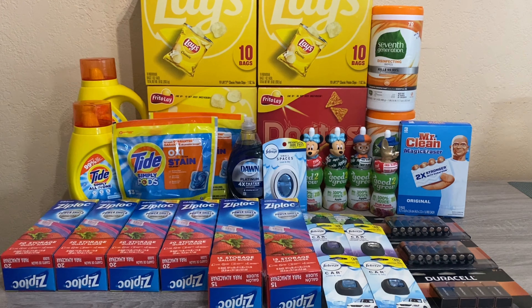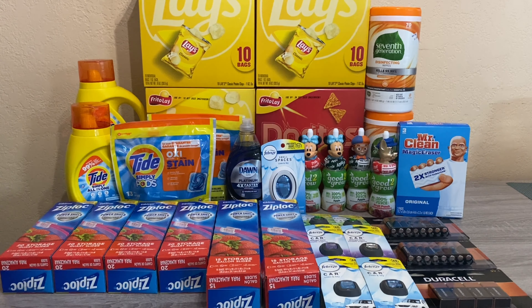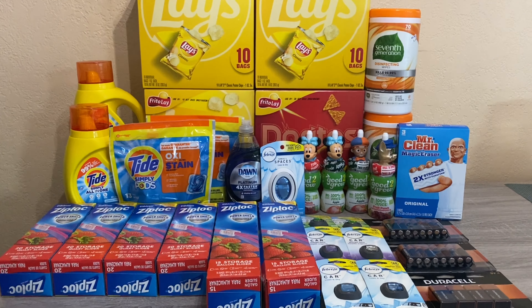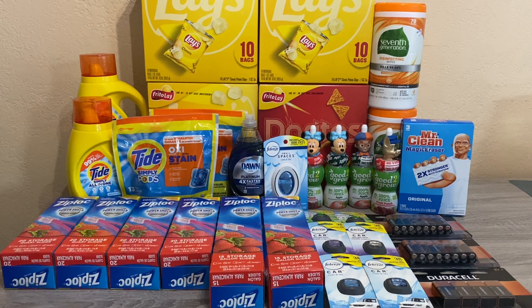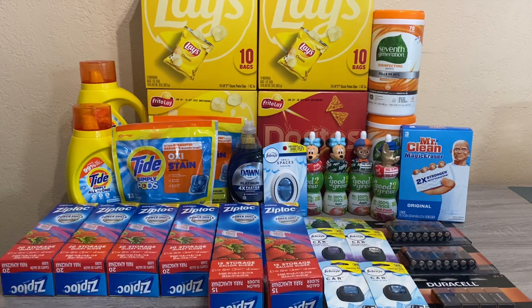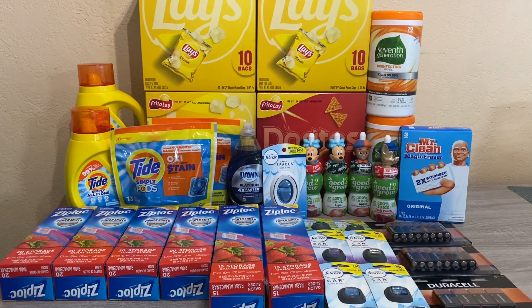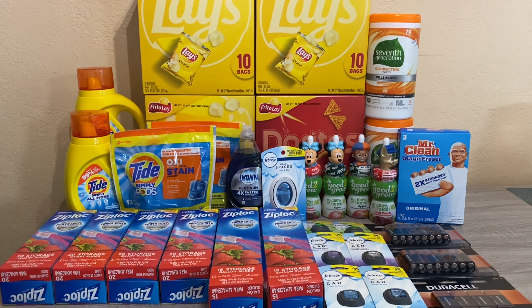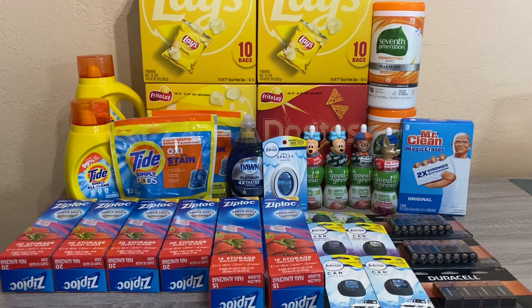Hi everybody and thank you for watching. Here is my third Rite Aid haul for this week, which will complete my week at Rite Aid. I basically maxed out all the barcodes on all of my cards. I only have two cards so I was only able to do about four transactions on each. I do have technically four transactions here to show you — I did three, and the third one had an issue, so we did have to do a whole refund and repurchase, which we equated to transaction four.